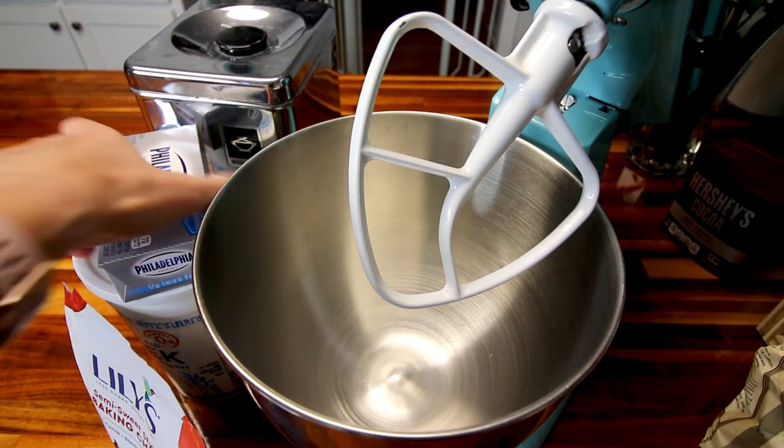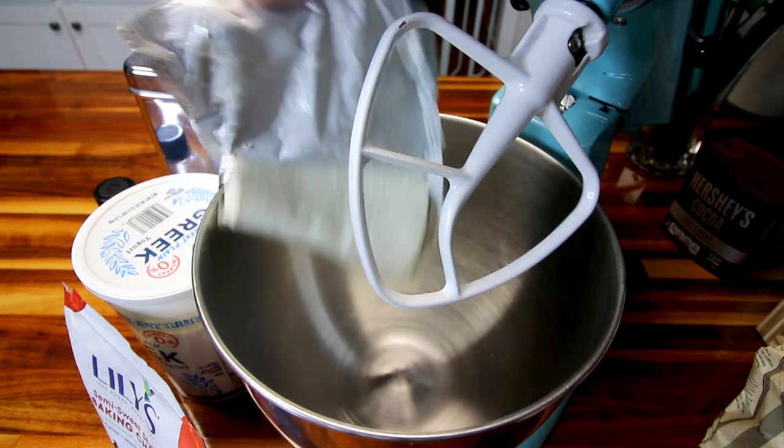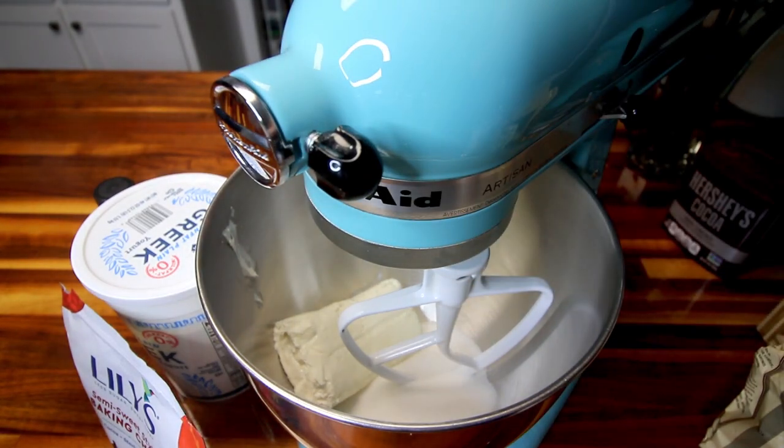Here in my mixer — and you could do this by hand or with a hand mixer if you want, but I'm going to make my life easier and use my KitchenAid — I'm going to add in my cream cheese first. You want your cream cheese to be softened or at room temperature, and that's just going to make it a whole lot easier as far as getting things mixed together correctly. So I'm going to add that in with the sugar and mix the two of these together really well.